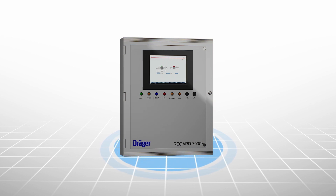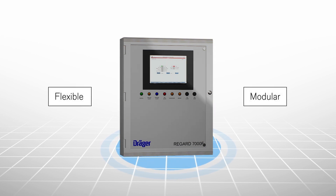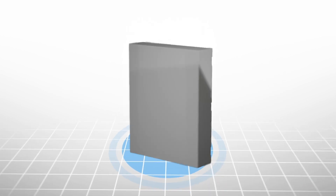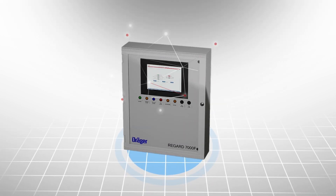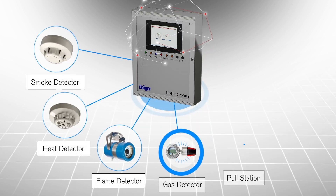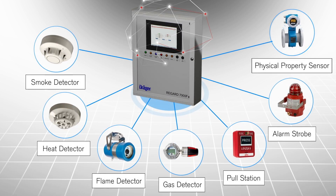The REGARD 7000F system is flexible and modular and can be custom engineered for your needs. Its main control panel acts as a multi-function brain, accepting signals from a variety of performance approved smoke, heat, flame, gas, pull station, or physical property type field devices.